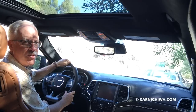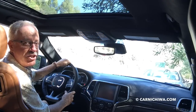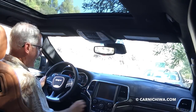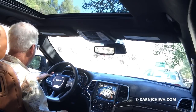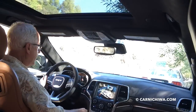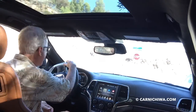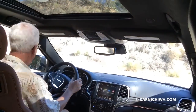Hi, and welcome to Carnichiwa. Today, we're going for a quick drive in the new 2017 Jeep Grand Cherokee SRT. Let's go. We're over here at a Jeep event in Malibu at Calamigos Ranch, and we're going out onto Canaan Doom Road just for a quick spin.